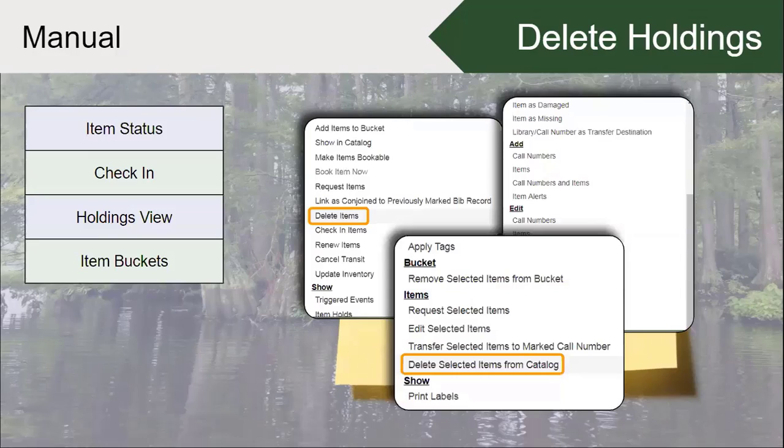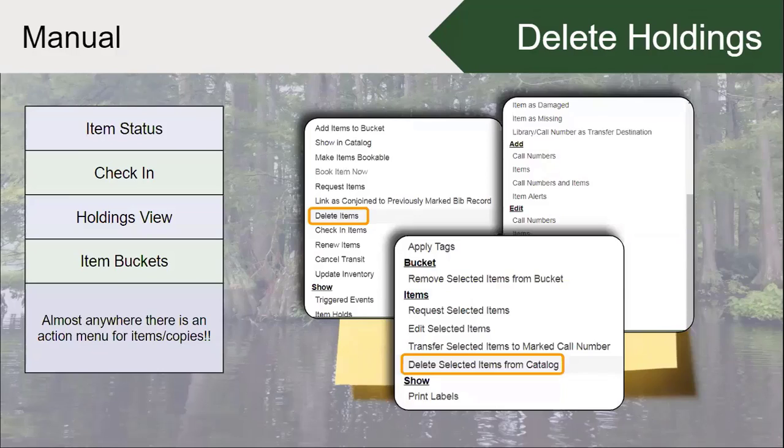With item buckets, you have the option to delete selected items from the catalog. Almost anywhere there is an action menu for items — items and copies being the same thing — you can delete from there. There are multiple places to do this, so make sure where you're doing it from matches what you want to do and your own personal style.